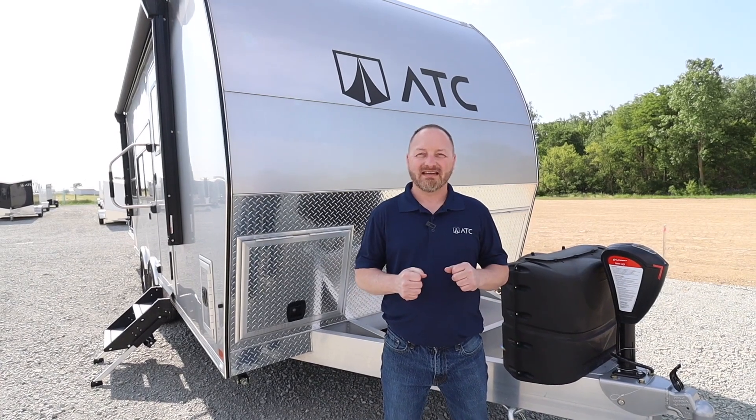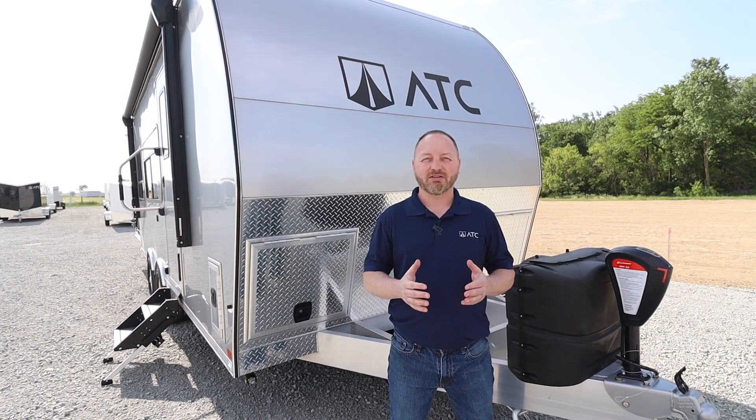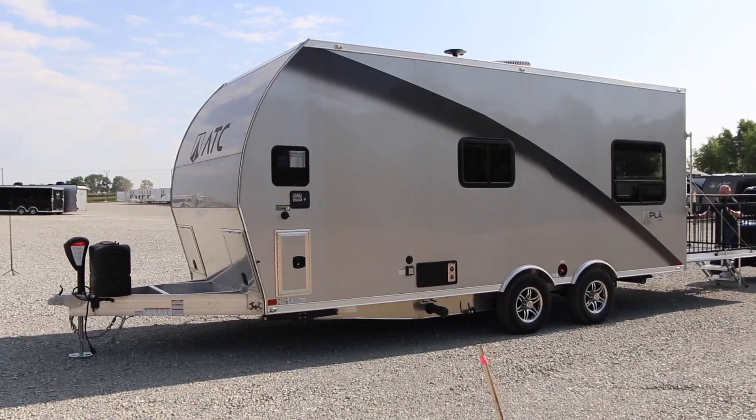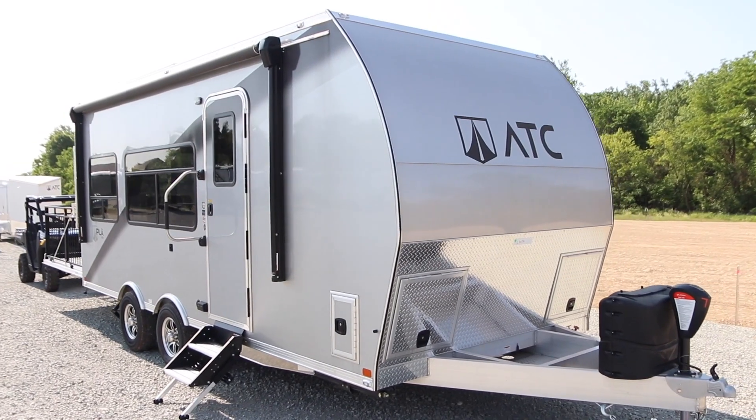Hi, I'm Jason. I'm with ATC. I'm the category manager for the RV division. I'm here today to tell you about the 2015 model. This is one of our more popular models and I'm going to do a quick walkthrough to tell you why people love this model.